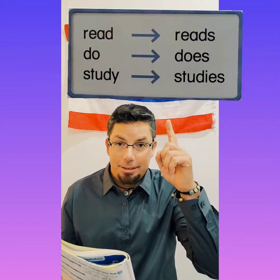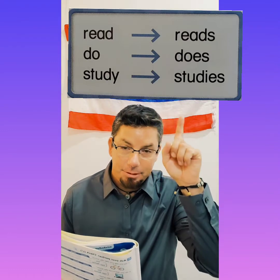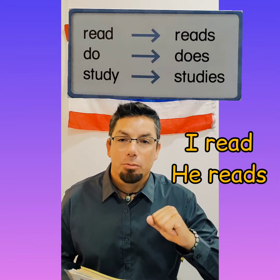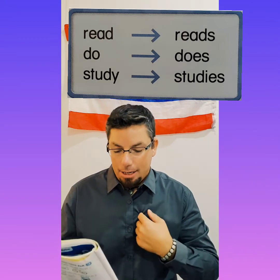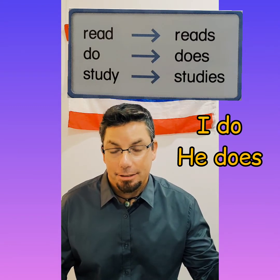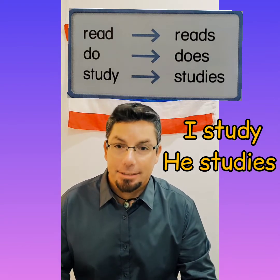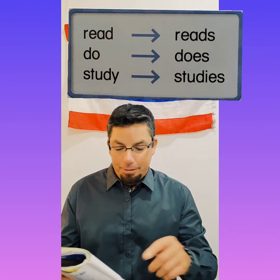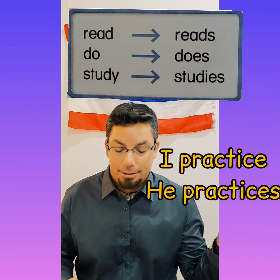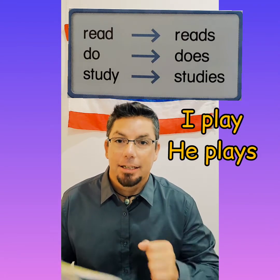So let's look at this picture. Read becomes reads: I read, he reads. I do, he does. I study, he studies. I practice, he practices — it still has an S on there. And then I play, he plays.